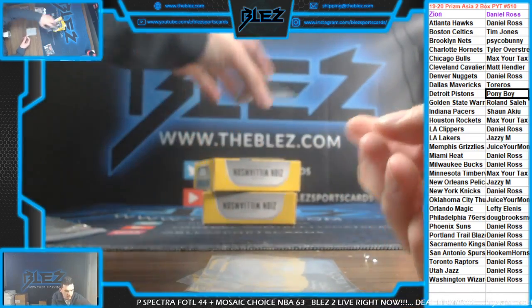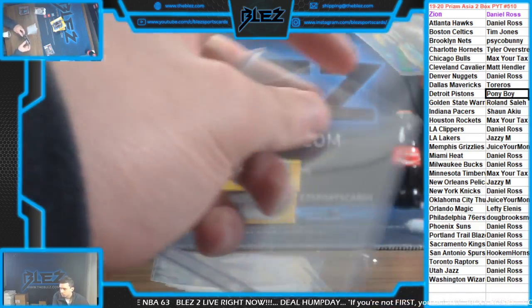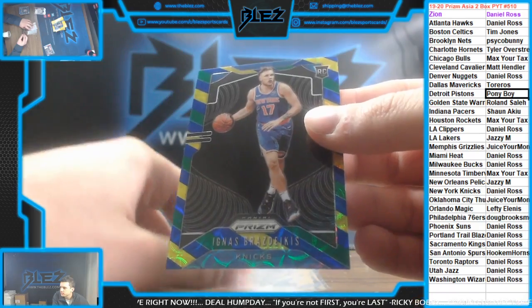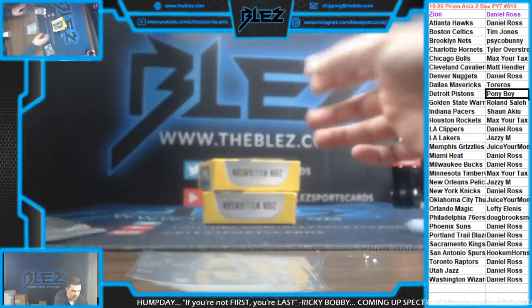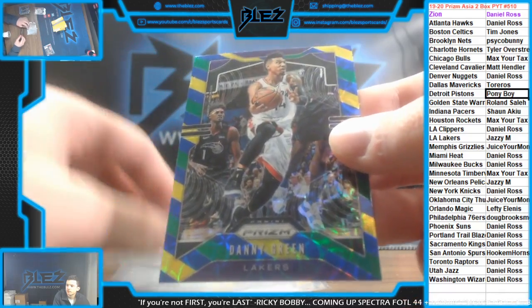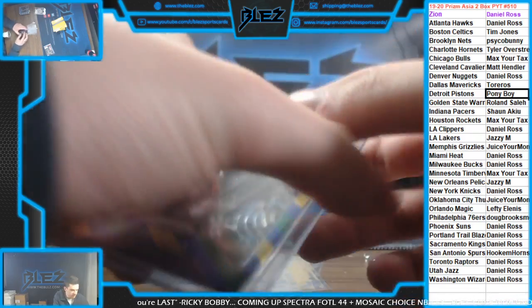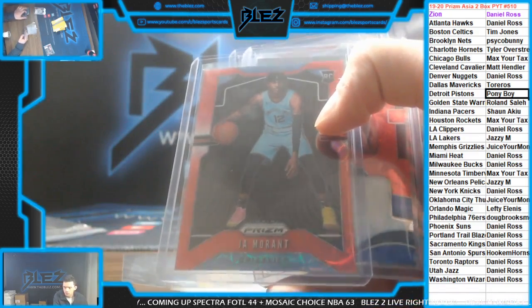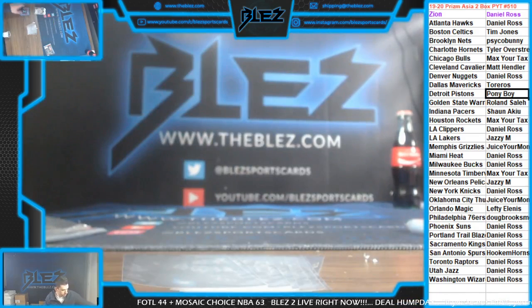Blue, yellow, and green of Hamadou Diallo for the Thunder. Blue, yellow, and green of Brizdikas for the Knicks. And a blue, yellow, and green of Danny Green for the Lakers — that is the break. We're going to put up some Optic Asia replacing this. Unbelievable. Card is so sick. Thank you.